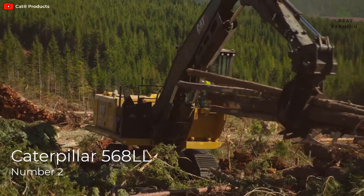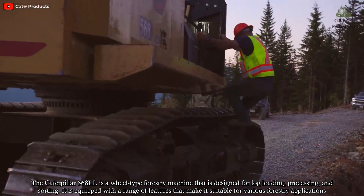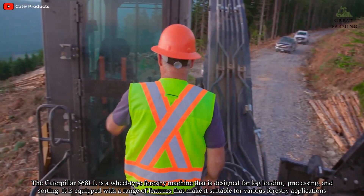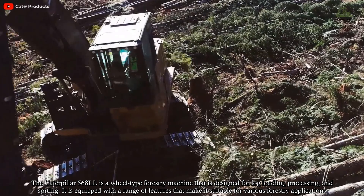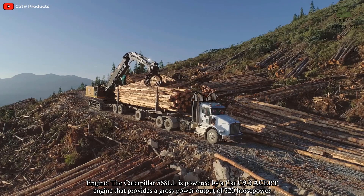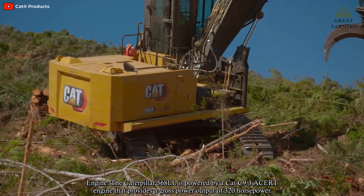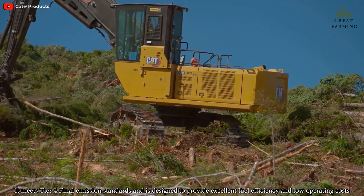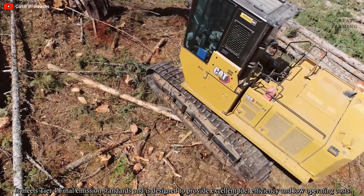The Caterpillar 568LL is a wheel-type forestry machine that is designed for log loading, processing, and sorting. It is equipped with a range of features that make it suitable for various forestry applications. The Caterpillar 568LL is powered by a CAT C9.3 ACERT engine that provides a gross power output of 320 horsepower. It meets Tier 4 Final emission standards and is designed to provide excellent fuel efficiency and low operating costs.